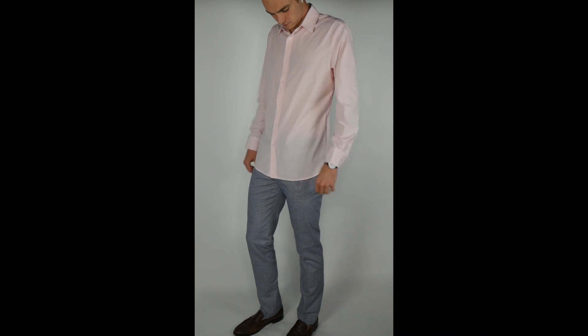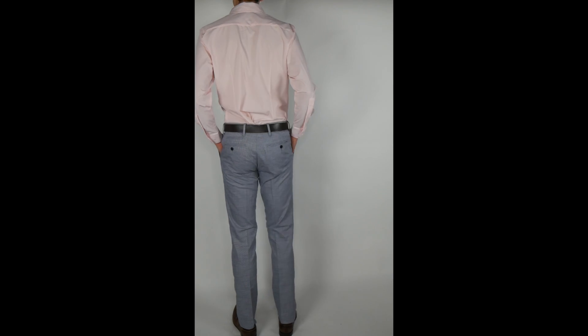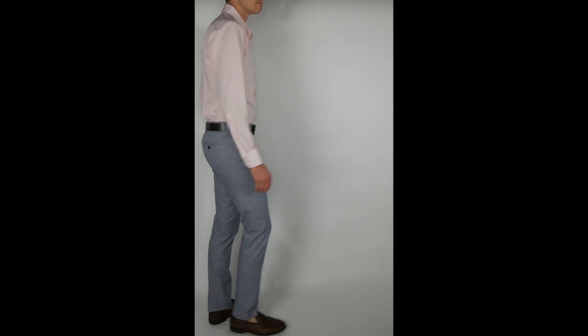They have a trim fit, which is really nice on me. It has a really nice taper on the side and the body, but I can still get the length in the sleeves. They also offer tall sizing, so that's a big one.